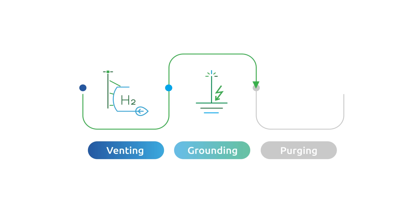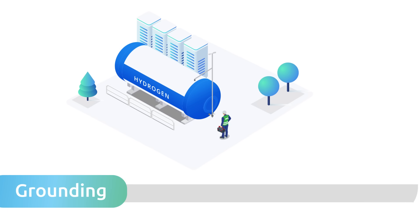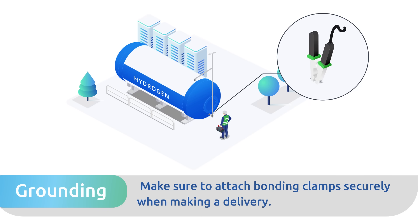Step 2 — Grounding: All equipment, including stationary vent stacks, should be grounded with a resistance no higher than 25 ohms to prevent static buildup and potential ignition. If you're using supply equipment such as a liquid hydrogen trailer, make sure to attach bonding clamps securely to maintain grounding throughout the hydrogen delivery.